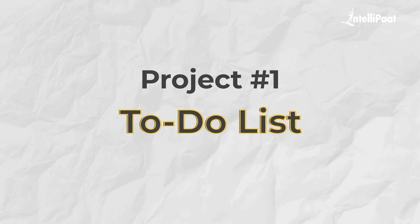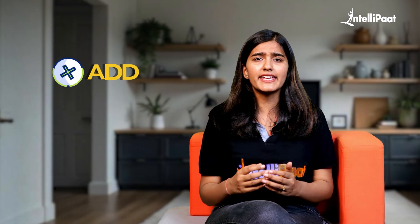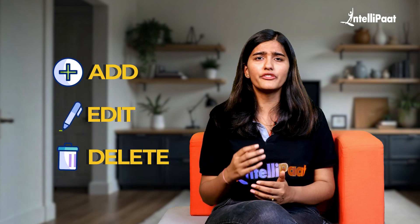The very first project on our list is a to-do list — a beginner-friendly project that lays the foundation for mastering full-stack web development. Often developed by college students as a starting point, this app helps users organize and manage tasks efficiently. We will work with features like add, edit and delete tasks, with a simple interface. You can enhance it by adding a calendar view or even a Kanban system for improved functionality.